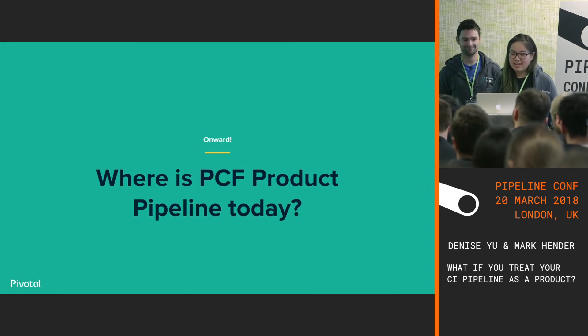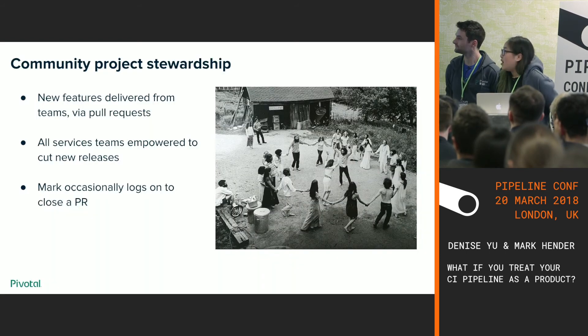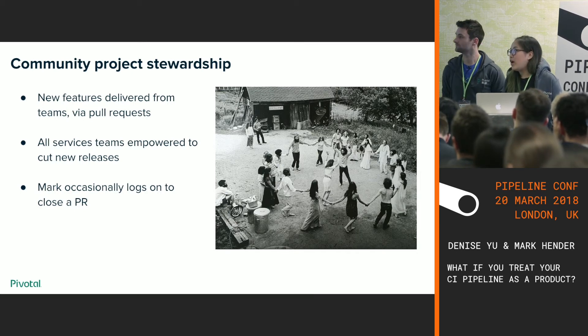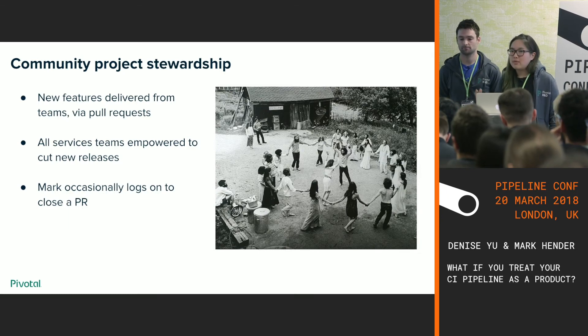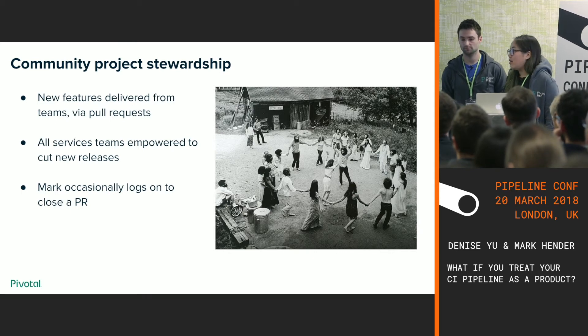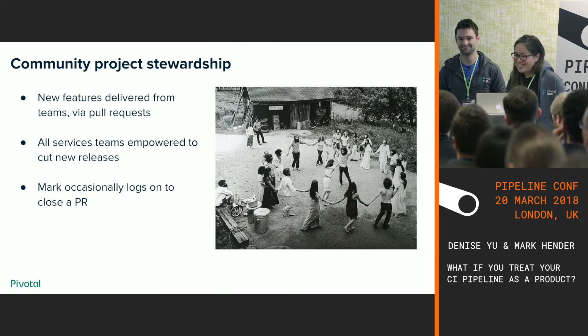Where is PCF product pipeline today? Today it's a project owned by the community. RabbitMQ, Redis, and the other teams have been using it for over a year, so everyone knows the domain and understands how to configure Concourse. New features are delivered via pull requests that teams review each other. All services teams are empowered to cut new releases.